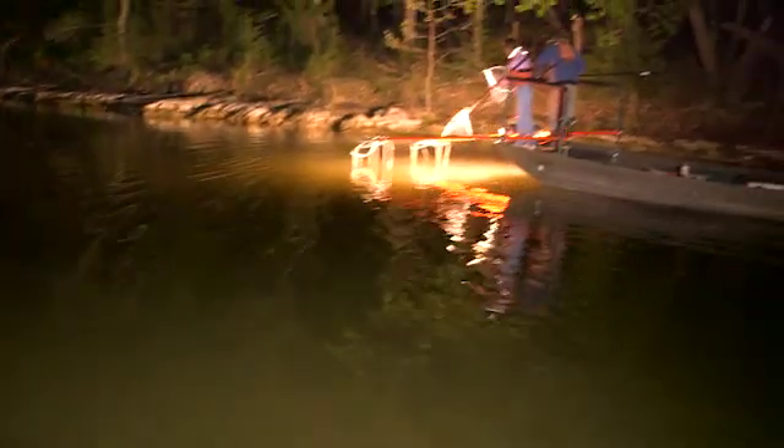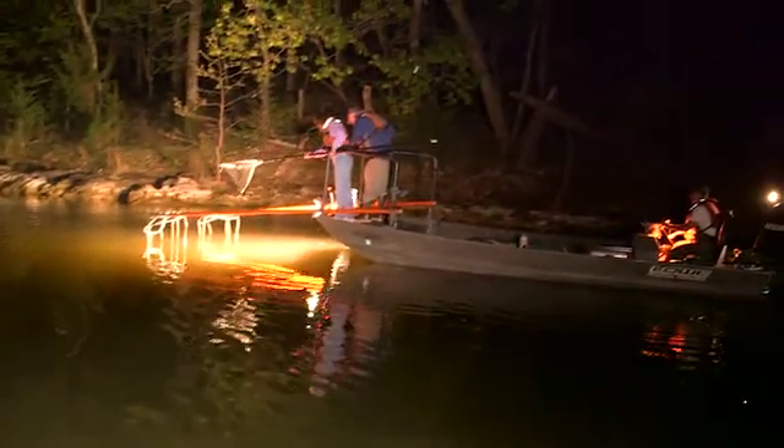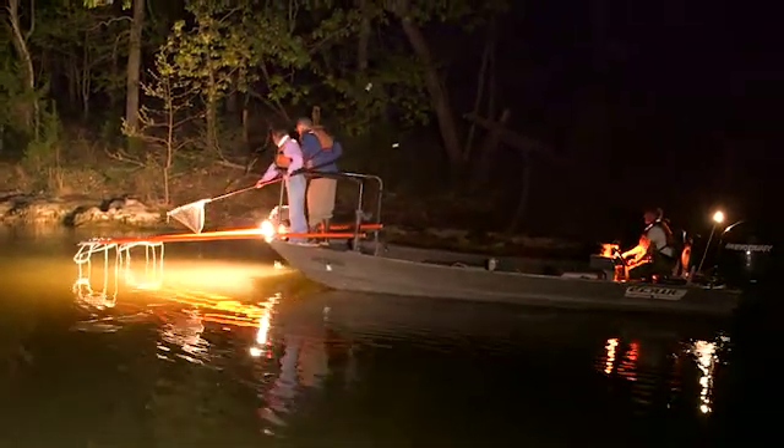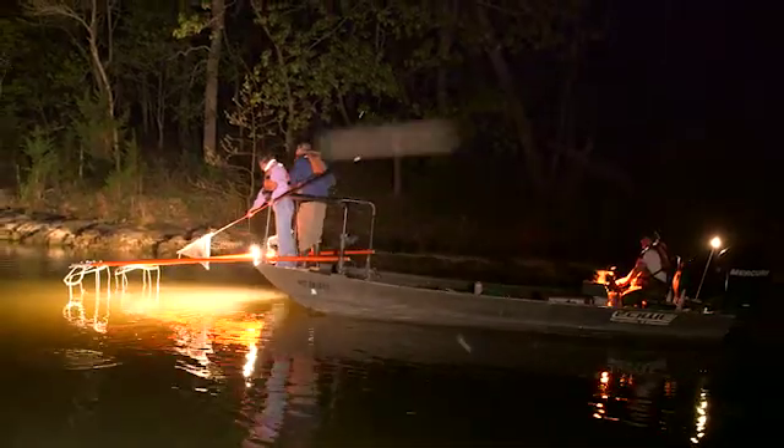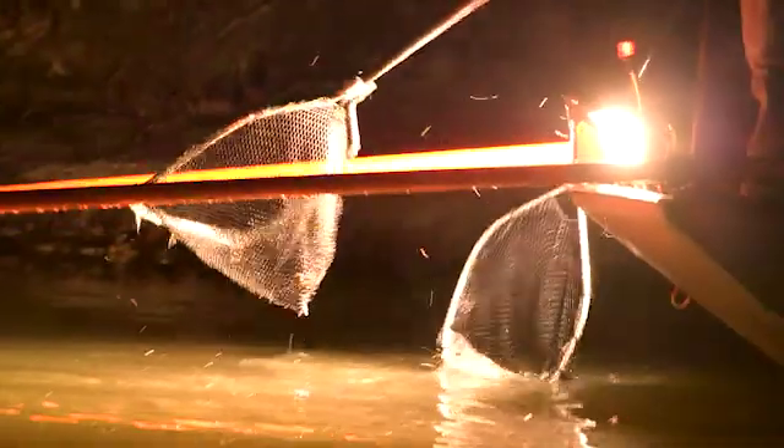The process we use is called electrofishing. We use a DC generator in the boat and it puts an electric current down in the water and induces the fish to swim up underneath some booms that stick out over the front of the boat. What we try to do is collect around between 400 and 500 bass to give us a good representation of the population.